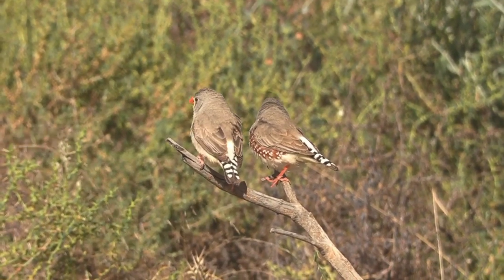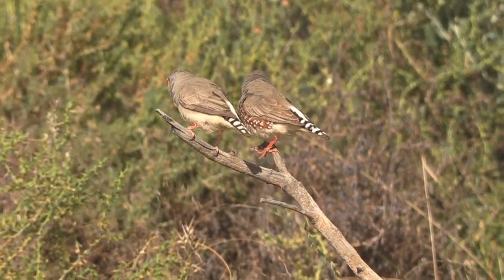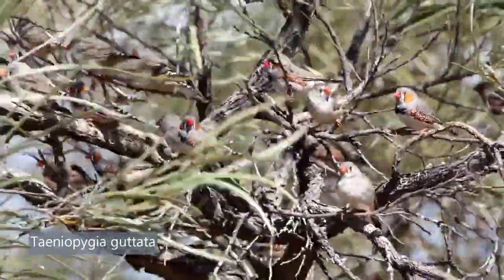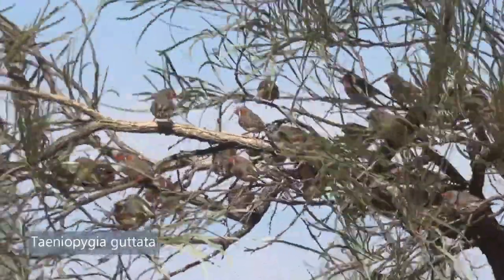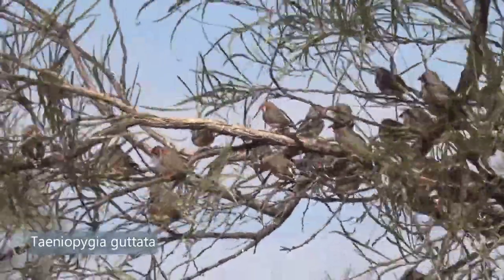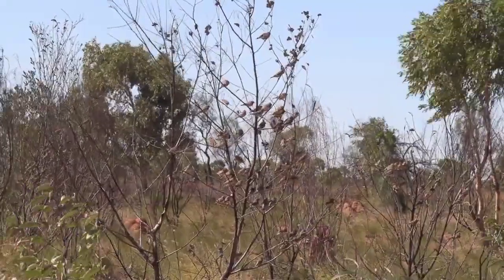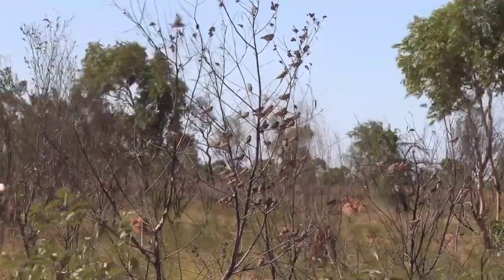Zebra finches have a banded tail and the male has spots. The binomial name is Taeniopygia guttata — Taenia, Greek for ribbon; Pygia, Greek for rump; then the Latin guttata for speckled or spotted. The characteristic feature of male and female is the banding, or the taenia, of the tail. The male is the only one with spots on the flanks. The most characteristic feature separating them from many small grey birds in the Australian bush is the dark vertical teardrop below the eye.